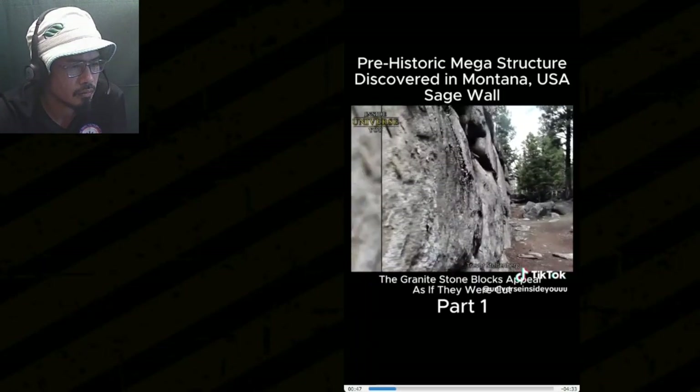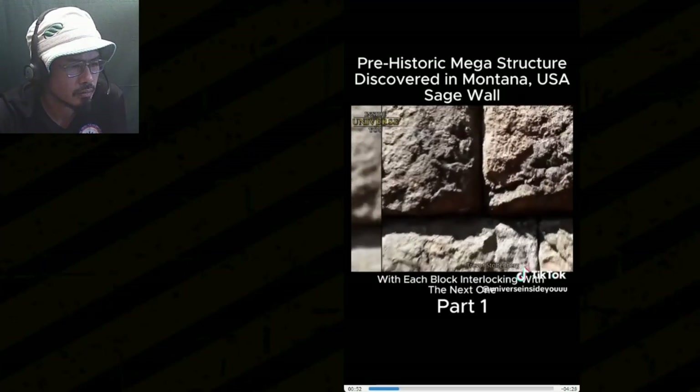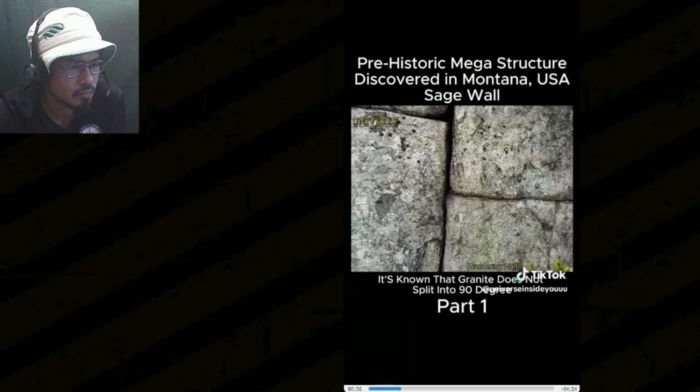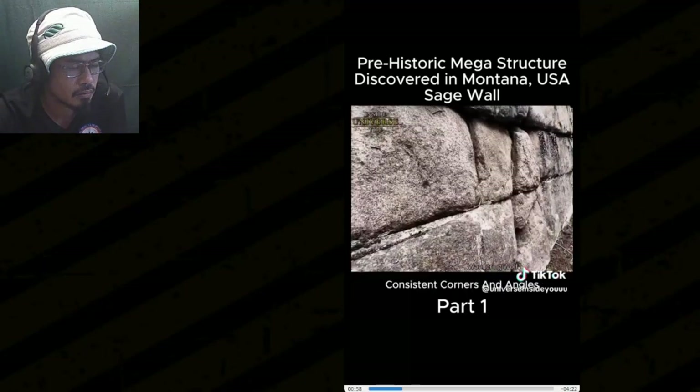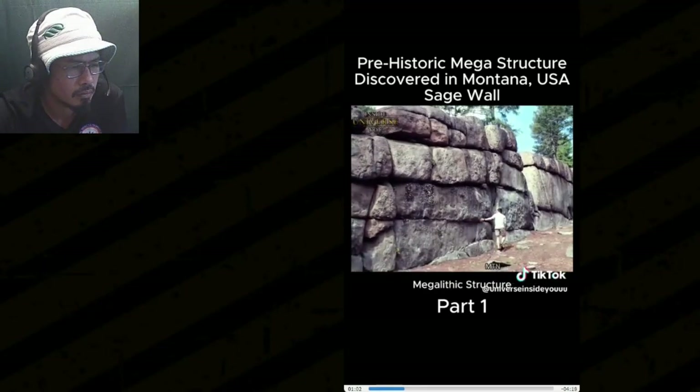The granite stone blocks appear as if they were cut, stacked, and pieced together like a puzzle, with each block interlocking with the next one. It's known that granite does not split into 90-degree consistent corners and angles, which made many researchers believe this could be some sort of prehistoric megalithic structure.